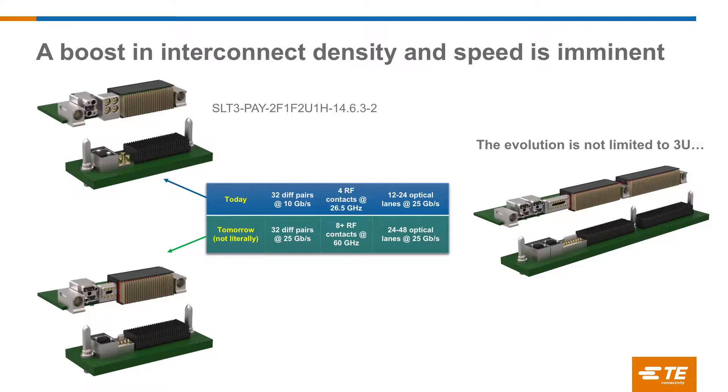This is a slot profile example from Vita 65 — there are over a hundred slot profiles today. This example uses RF, optics, and the digital Vita 46 connector. Today we're at 32 diff pairs at 10 gigabit per second, RF contacts at 26.5 GHz, and 12 to 24 optical links. For future platforms, we're looking at 32 diff pairs at 25 gig, doubling the RF and optical content within that module, getting a lot more bandwidth and density within the same small 3U space. These building blocks also apply to 6U slots.